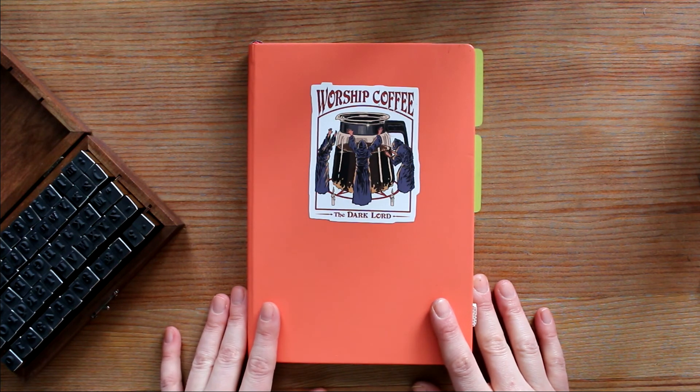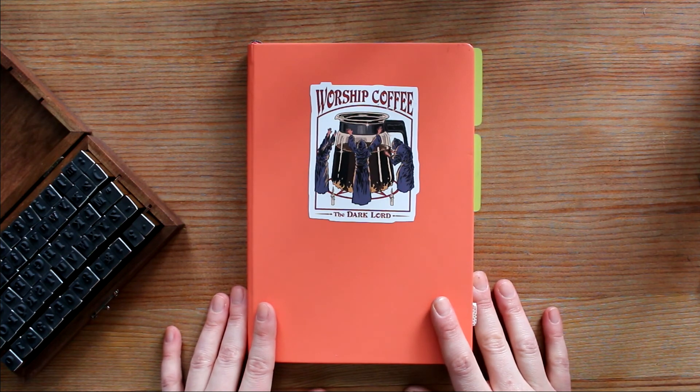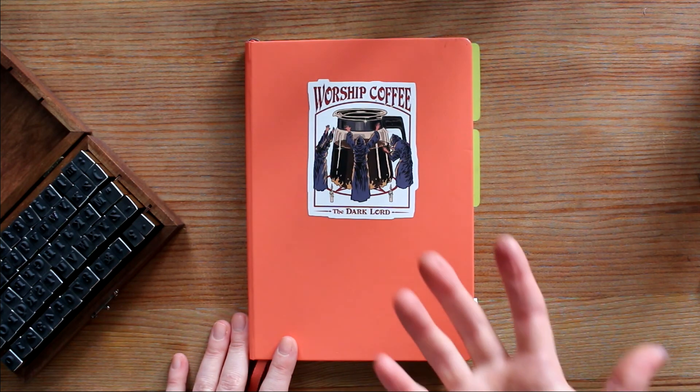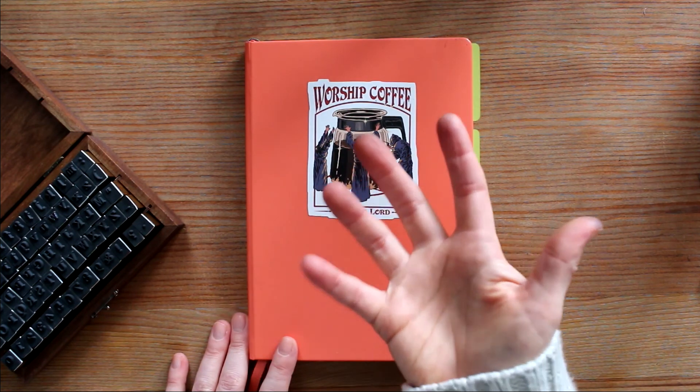If you are new to the channel, consider subscribing. I do bookish things and this year I'm trying to branch into more creative things as well — testing them out here, and if there is an audience for it, I might move it to the second channel that I have created and have never put anything on yet. There's a long-term plan here. Let me know what you're doing to track your reading and your life. I hope you're all having an excellent day and I will see you soon. Bye!